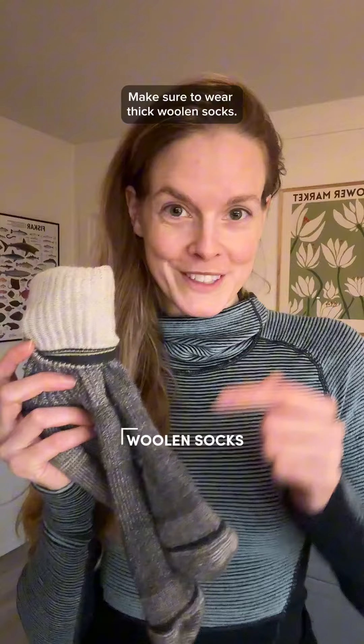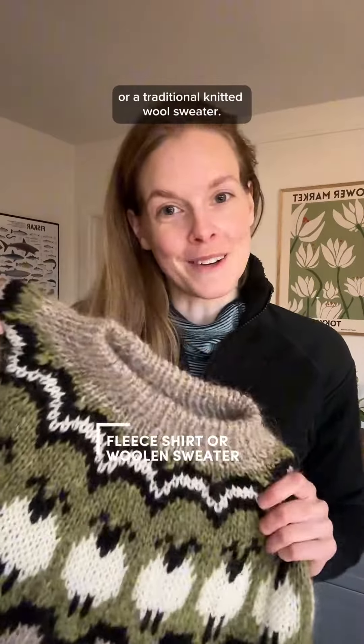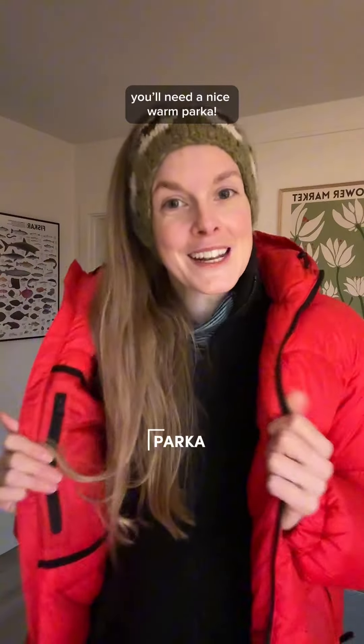Make sure to wear thick woolen socks, then a fleece shirt or a traditional knitted wool sweater. Make sure to wear a woolen headband or a beanie, and of course you'll need a nice warm parka.